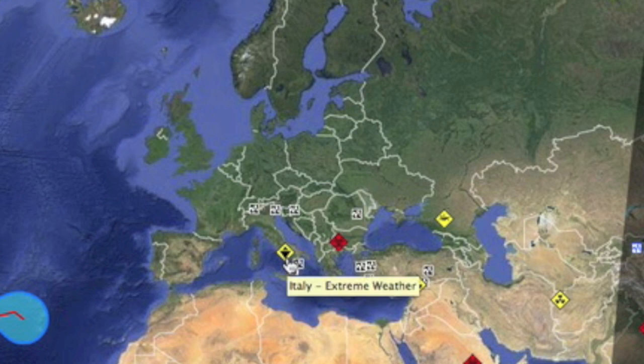Extreme weather event of note in Italy over the weekend. We discussed hailstorms on Fly on the Wall a bit, and we just had another bad one — baseball-sized hail coming down in Naples. There were reports of injury and damage.